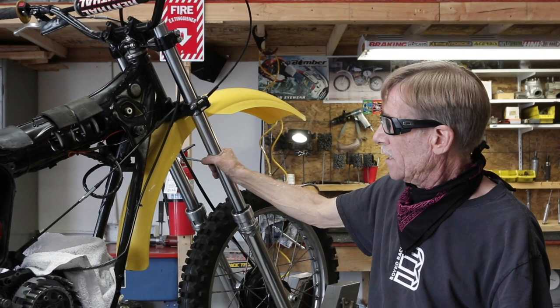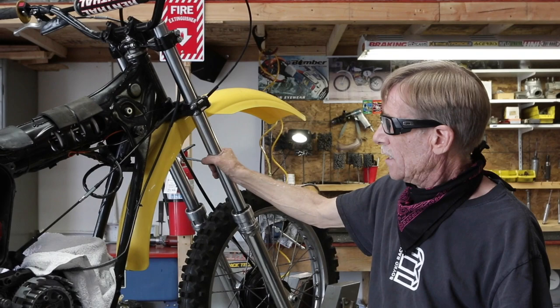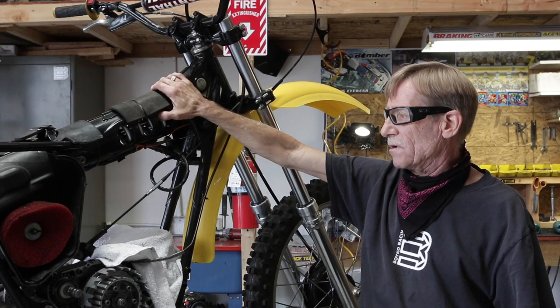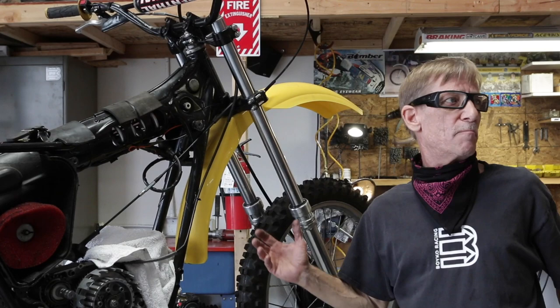This was also the first era monoshock that came out, and the Swedes and the Japanese were fighting each other on the angle of the shocks. Both engineers — Japanese and Swedes — were arguing back and forth on which was the right angle, which would push the bike momentum forward. Other than that, it was a two-year kind of an abortion bike.